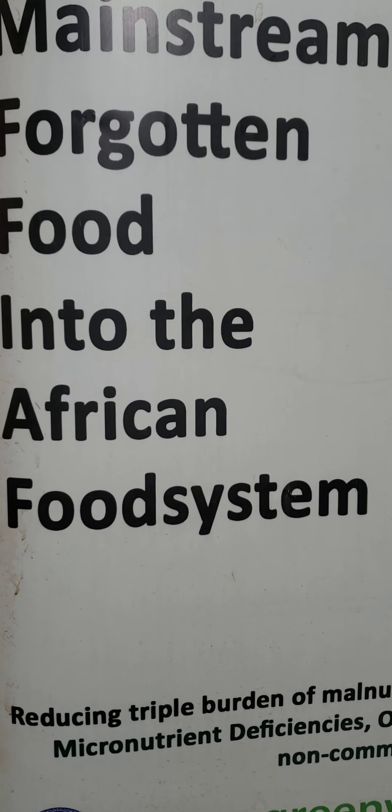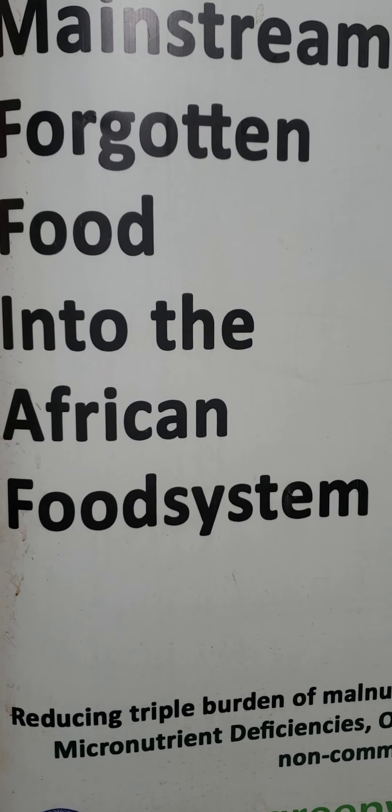The African Nightshade includes various species: Solanum scabrum, Solanum villosum, Solanum nigrum, and Solanum americanum. Now let's go to the beautiful section about nutrition information.